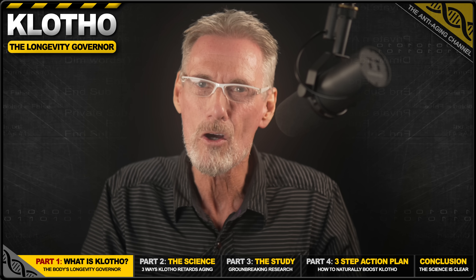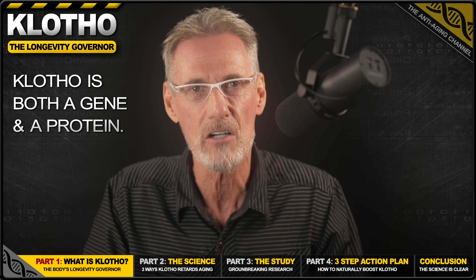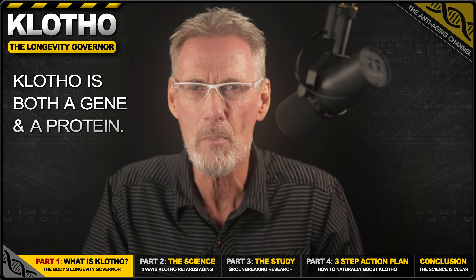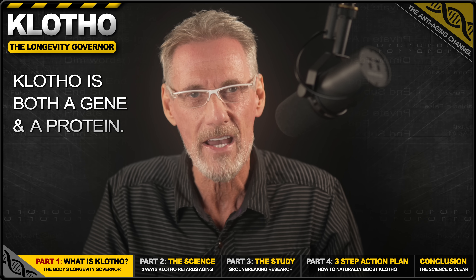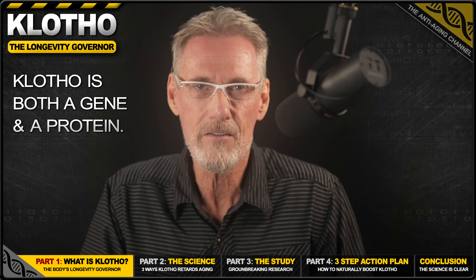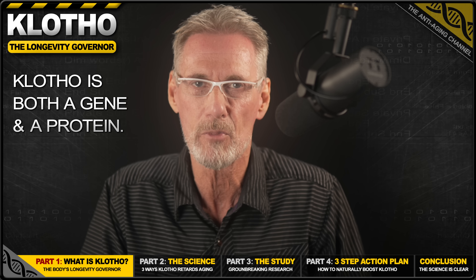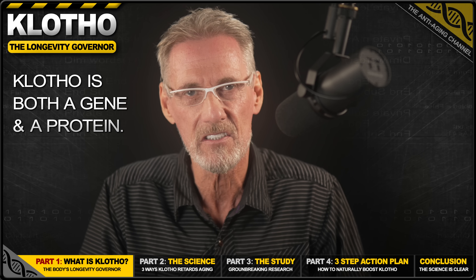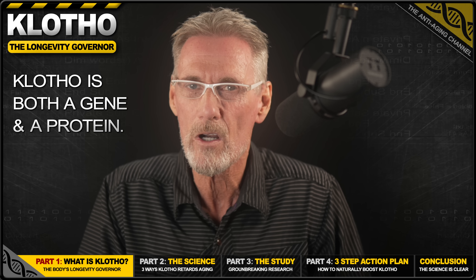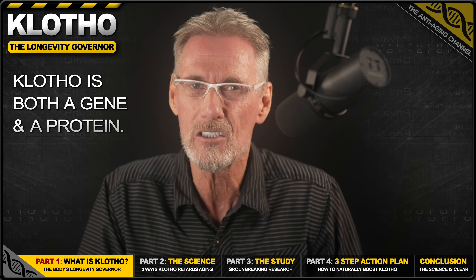So what exactly is Klotho? Klotho is actually both a gene and a protein. Think of the gene as a recipe in your DNA that tells your cells how to make the Klotho protein, which is the actual anti-aging molecule that does the work. Although it's your genes that determine your baseline production capacity, there are several factors under our control that influence how much Klotho protein we actually produce. The 2025 gene therapy study worked by giving cells extra copies of the recipe so they could make more of the Klotho anti-aging protein. The natural methods we're going to discuss today optimize your existing genetic recipe to naturally boost Klotho protein production — meaning, even if you weren't born with high-producing Klotho genes, you can still dramatically increase your levels through the right interventions.